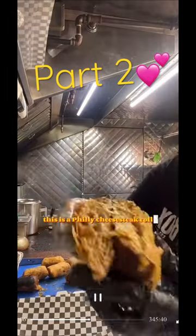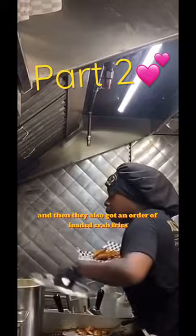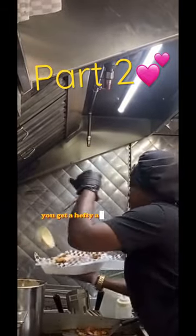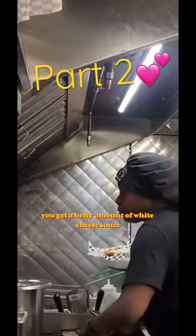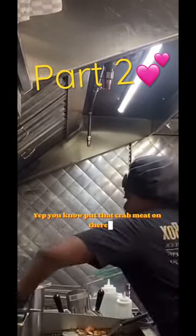This is a Philly cheesesteak roll — they got a box of that. And then they also got the loaded crab fries. Here I am putting the fries in the container — you get a hefty amount of white cheese sauce.